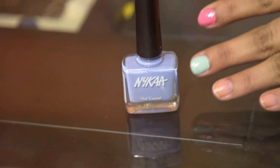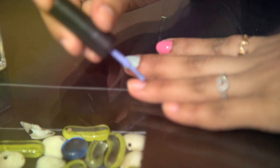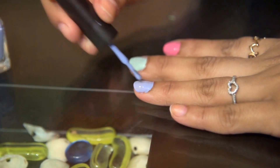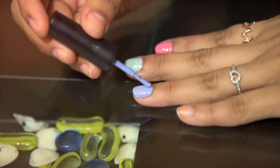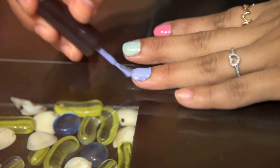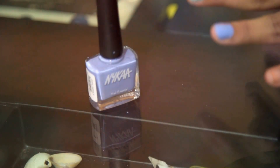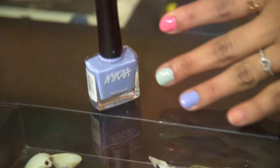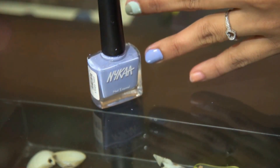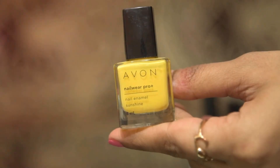Moving further to the next nail paint, which I got from the Nyca website — the Nyca Pastel Nail Enamel in the shade Lilac Cupcake, number 73. It is in a blueish tone. I never liked this kind of shade before, because I used to think it wasn't my color, but now I'm in love with it. Nyca nail paints are not less than any expensive branded nail paints — the quality is amazing and the colors are so rich.